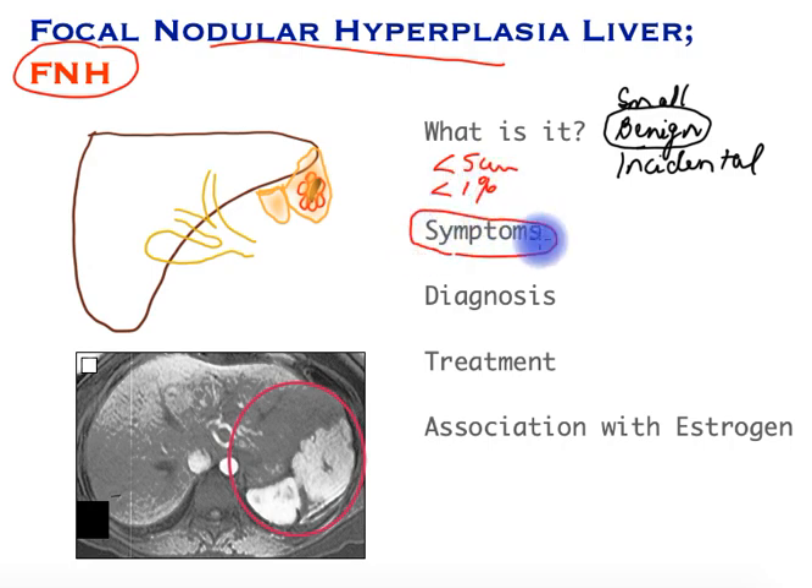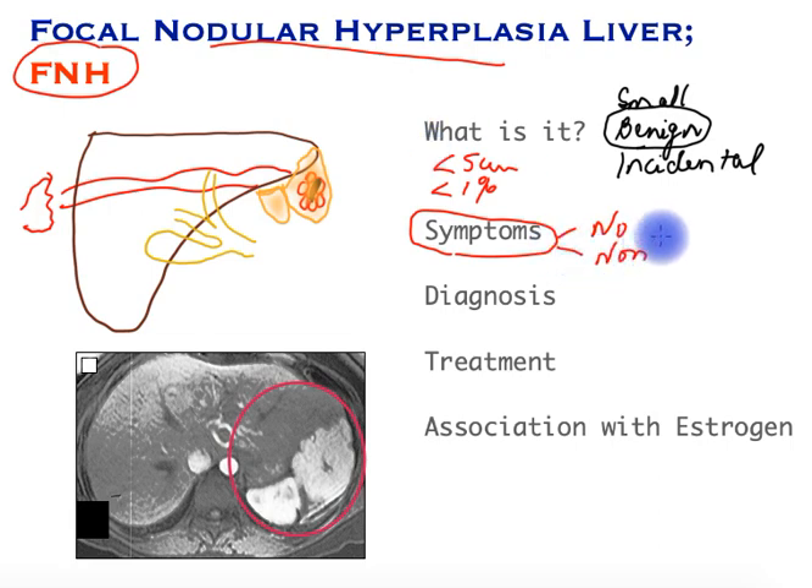In terms of symptoms, it actually does not cause any symptoms at all. It's only when a scan is performed — such as an ultrasound or a CT scan for any other reason — that an FNH is discovered. Very rarely it may cause non-specific abdominal pain if it is of a large enough size, but this is quite rare.